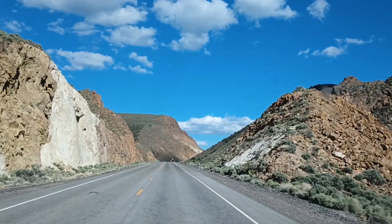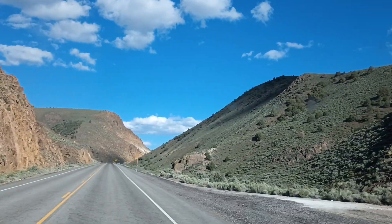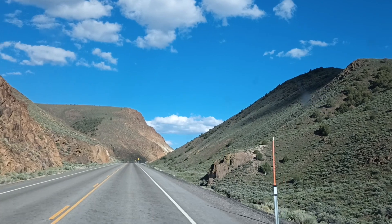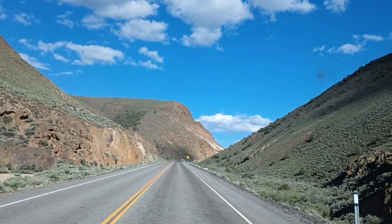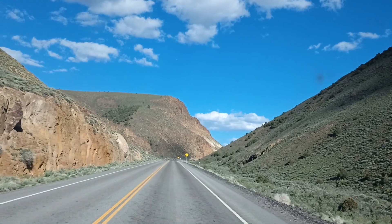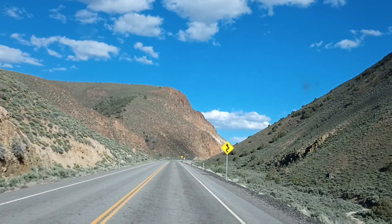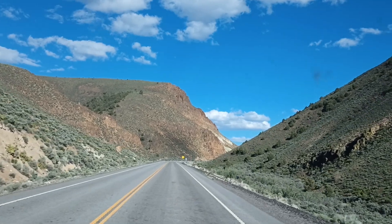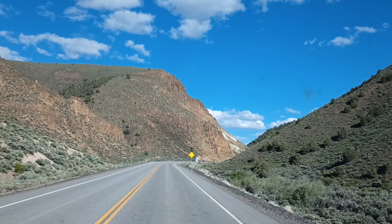Hey folks, we're on our way to Austin, Nevada, just doing a little exploring today. You can hear the 3.8 liter on the Jeep — she's turning about 4,500 RPM right now going up the hill. We'll be coming down the other side though.